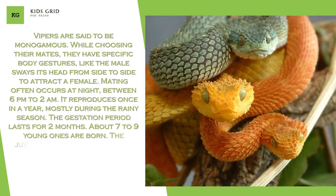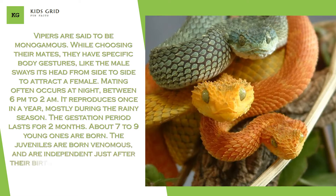The gestation period lasts for two months, and about seven to nine young ones are born. The juveniles are born venomous and are independent just after their birth. They are abandoned and prey on their own.